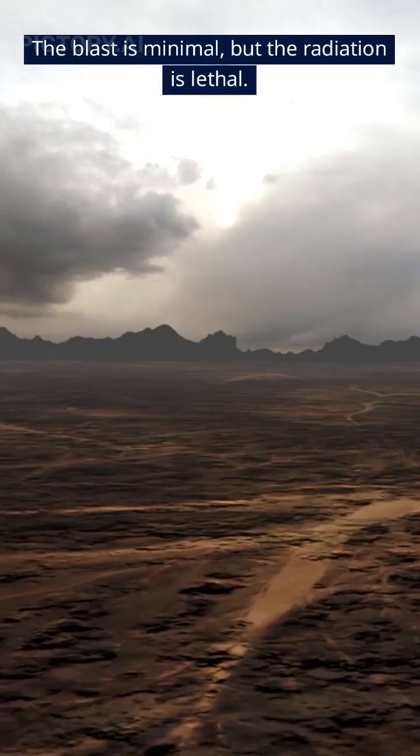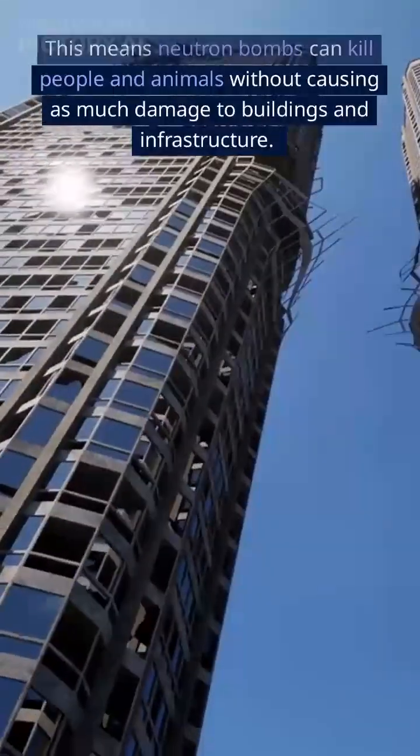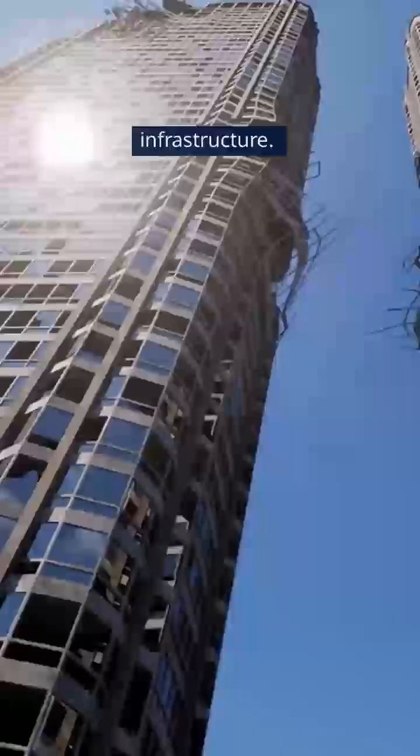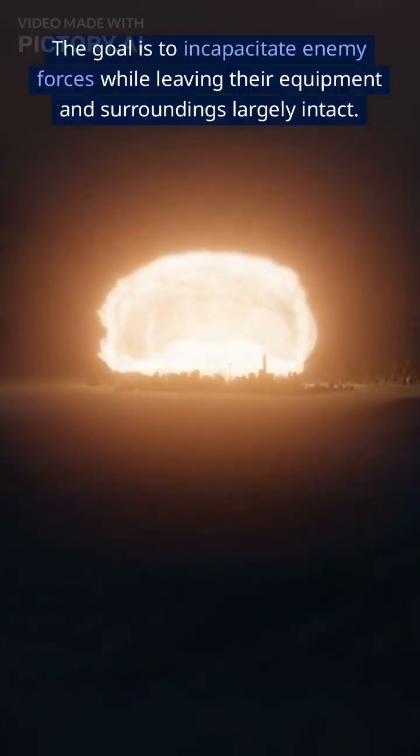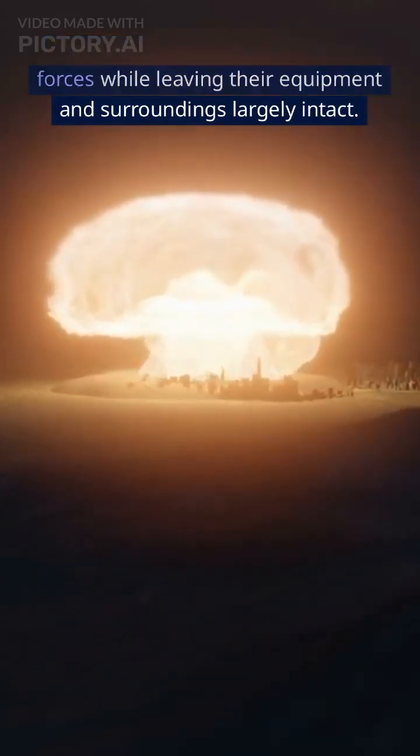The blast is minimal, but the radiation is lethal. This means neutron bombs can kill people and animals without causing as much damage to buildings and infrastructure. The goal is to incapacitate enemy forces while leaving their equipment and surroundings largely intact.